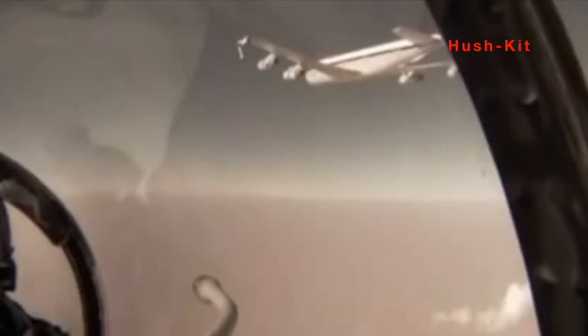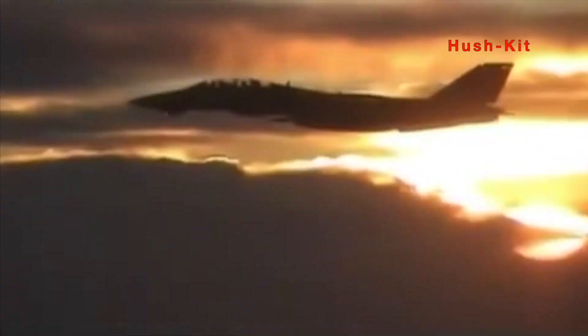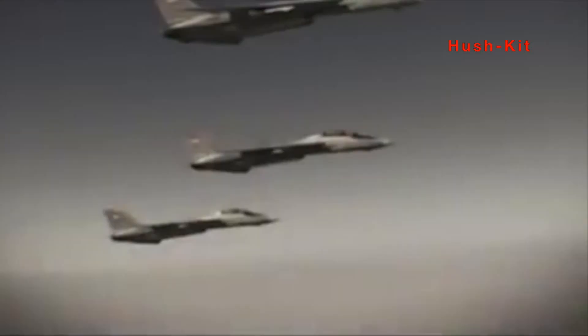My biggest high was being the first person in the Iranian Air Force to have done a night refueling in an F-14. We were not trained to do this by our former US Navy instructors, so I was quite proud of myself. The biggest low would be losing three F-14s within a short few days to the French-built Mirage F-1 used by the Iraqi Air Force. That hurt our pride badly.